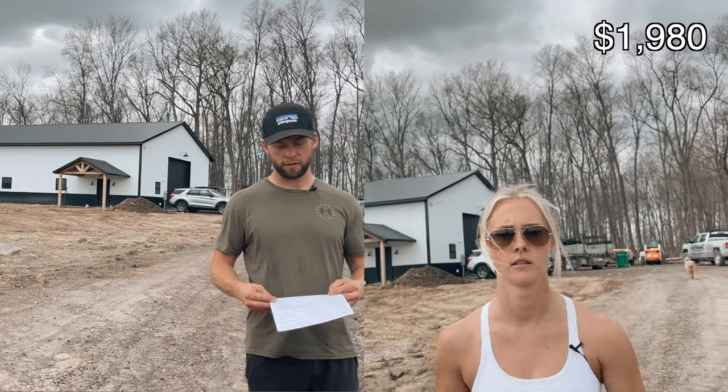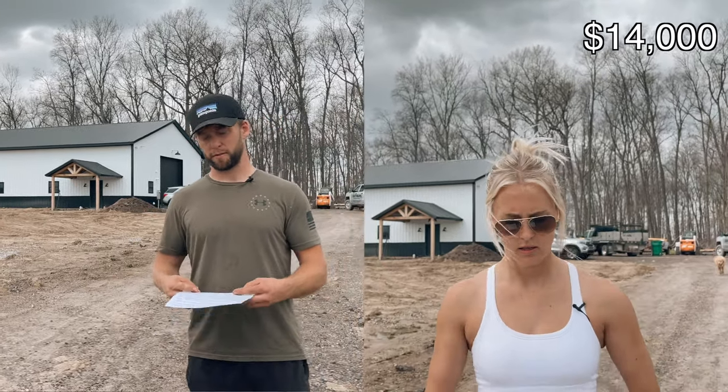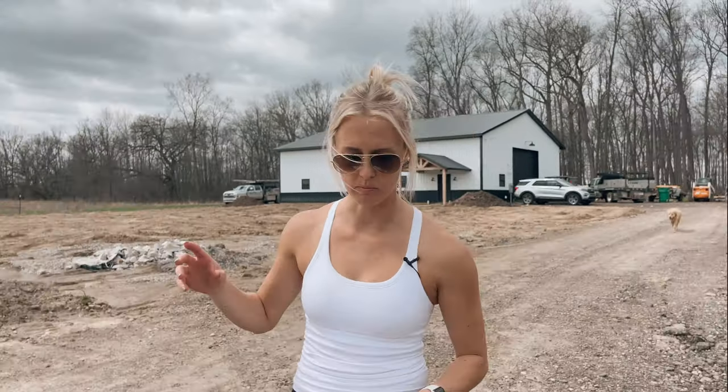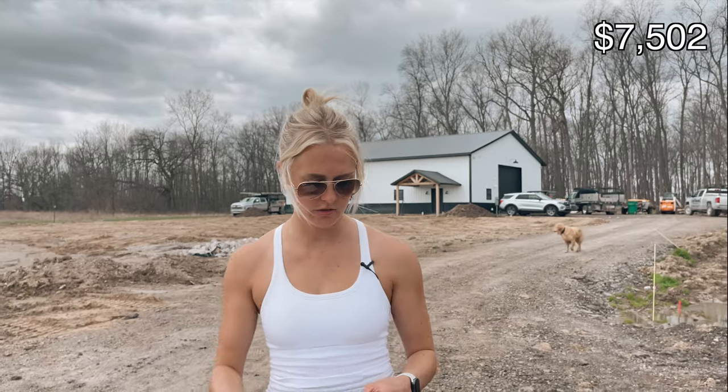Having Baker Propane run the new gas line, pressure test it, and fill it was $1,980. The cost for the septic field was about $14,000. We wanted the whole barn fully insulated, so the price of that — including all the boards we had to put in to staple the insulation — was about $7,500.